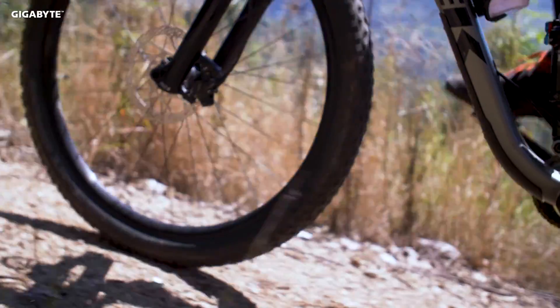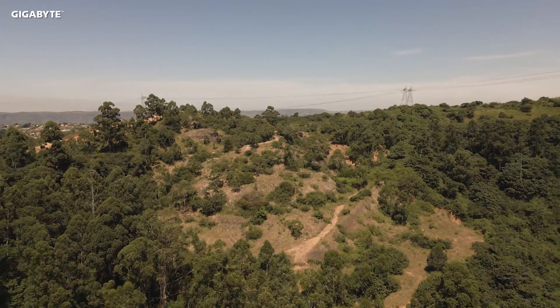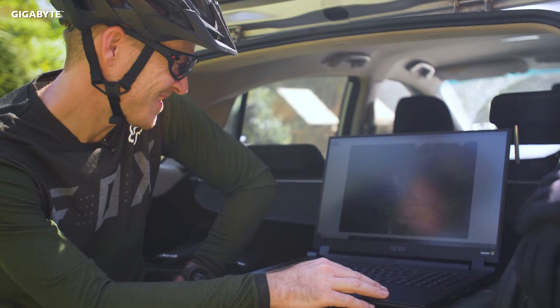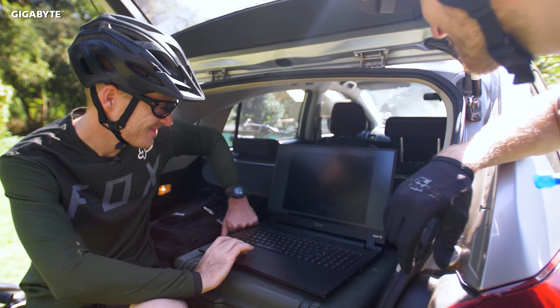As far back as I can remember, mountain bikes have been a part of my life, and in my profession as a content creator, the combination has taken me to some incredible places. Having the perfect gear for my workflow means that I can operate at my full potential, and this monster of a laptop is a key player in the whole operation.